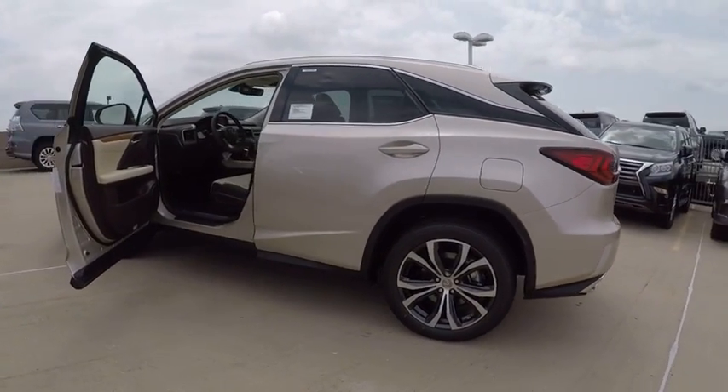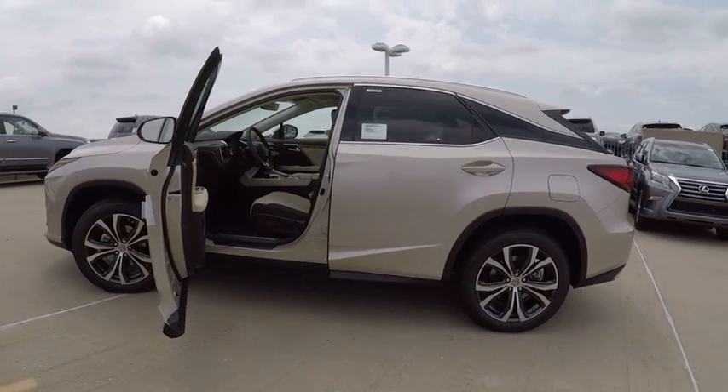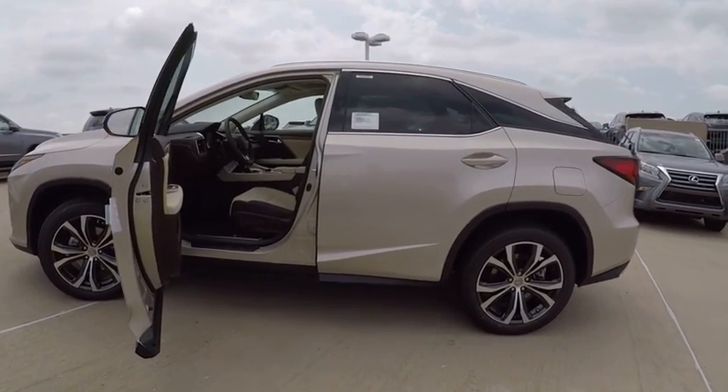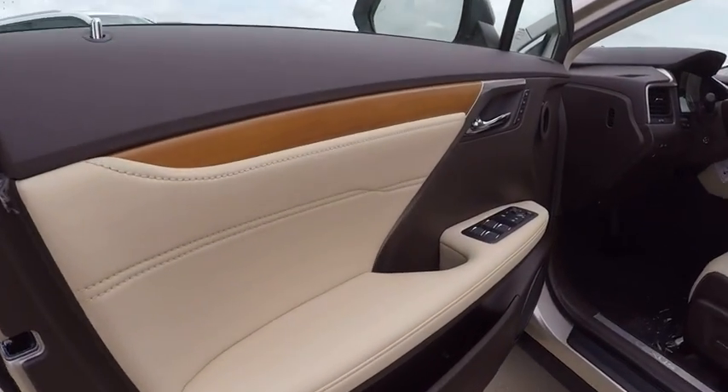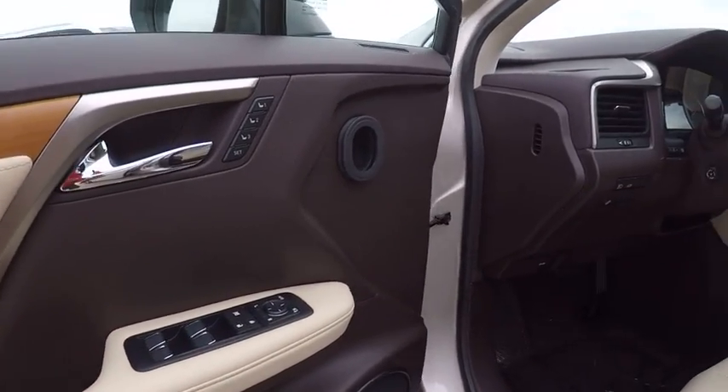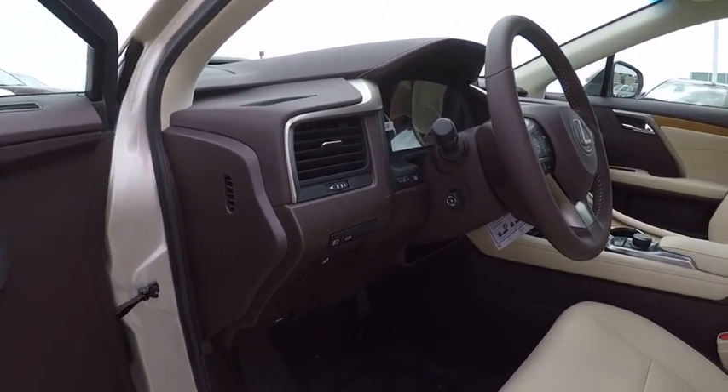Here are some of this vehicle's great options: Stability Control, Traction Control, Trip Computer, Child Safety Locks, Clock, Power Brakes, Compass, Electronic Brake Force Distribution, Tachometer, and Cargo Area Light.